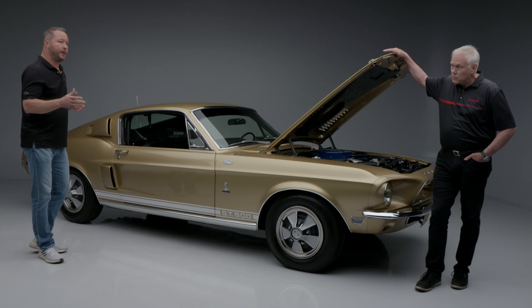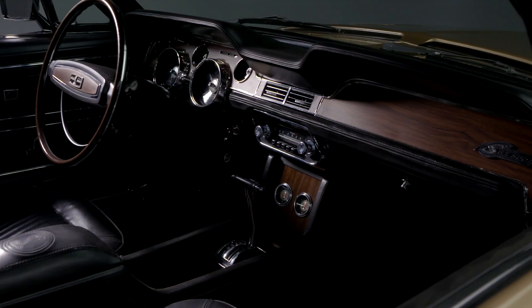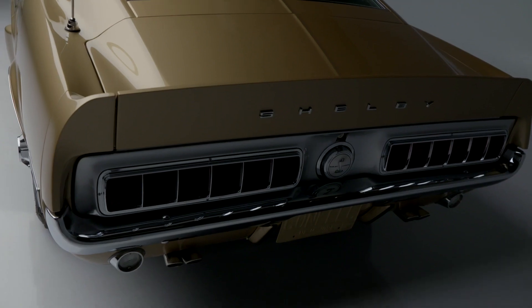It was also a test bed for the special sound deadener. Shelby and Ford were primarily trying to figure out how to keep sound down inside the cabin, which they would later put into production in the 69s. It also has 69 Shelby shocks and tail lights.